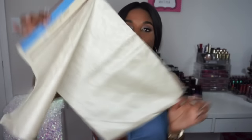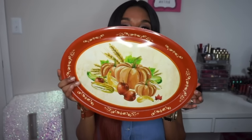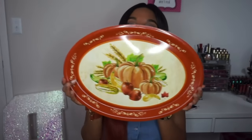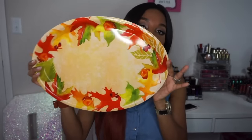My next item is this tray. Think about Thanksgiving when you want to put some food on here — I think it would be cute so you're not using boring trays. So I got this tray, and then I also got this second tray as well. So cute trays.